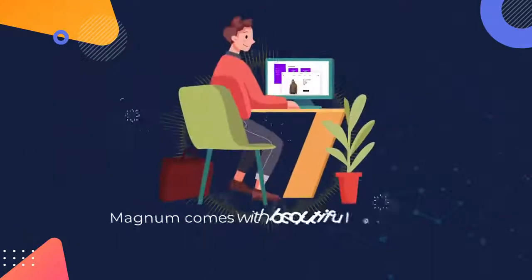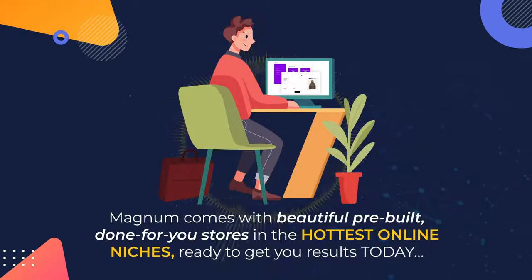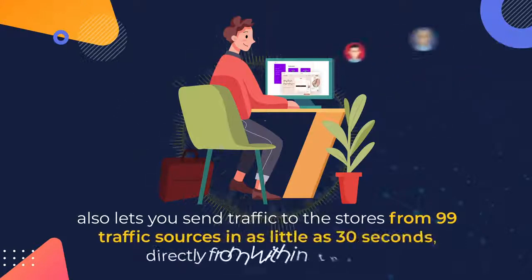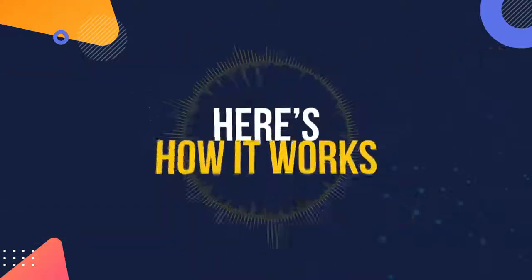Magnum comes with beautiful pre-built done-for-you stores in the hottest online niches, ready to get you results today. It also lets you send traffic to the stores from 99 traffic sources in as little as 30 seconds, directly from within the app.